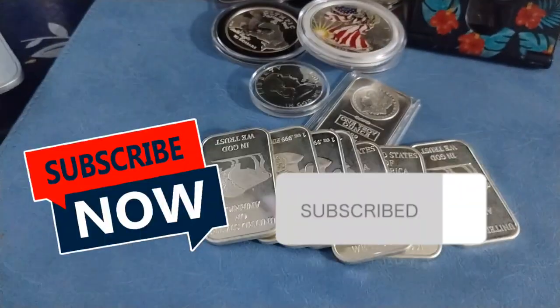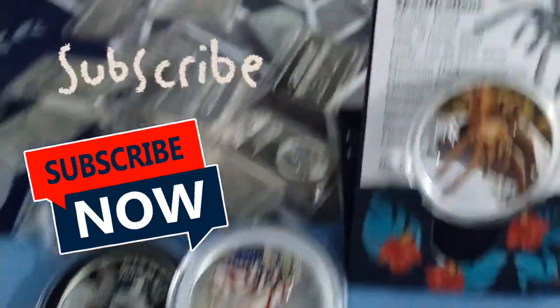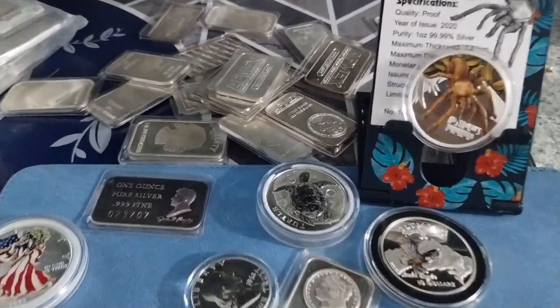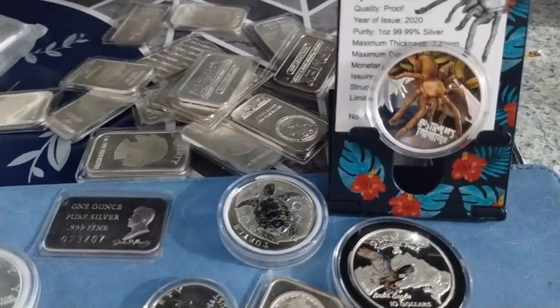The reason why I stack — many reasons. I stack and I collect coins, it's a hobby, and also I stack for inflation. Thank you for watching my channel. If you have any questions please subscribe. This is Hector Silver Coin — have a good day.